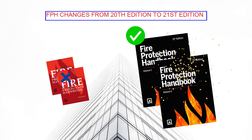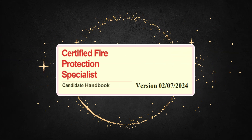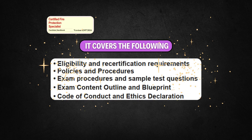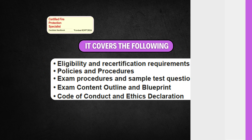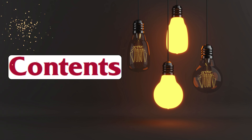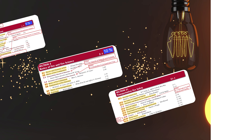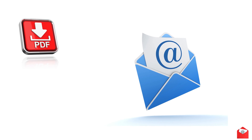Next we need to consider the CFPS candidate handbook version dated 2nd July 2024. This handbook contains important information regarding the CFPS exam. The major change is in the syllabus content sections. Since the slides are self-explanatory I will quickly move through them. If you need a PDF copy, please mention your email in the comment section and I will send a copy to your email.